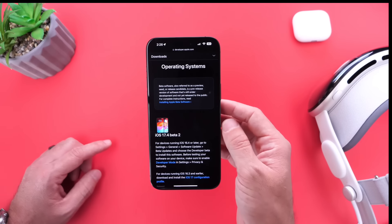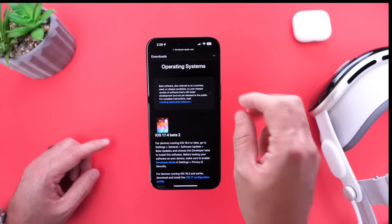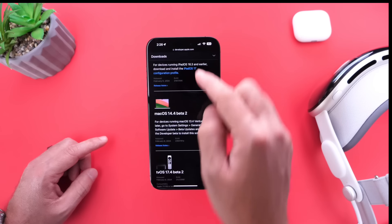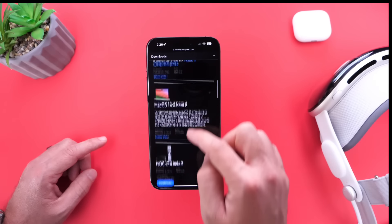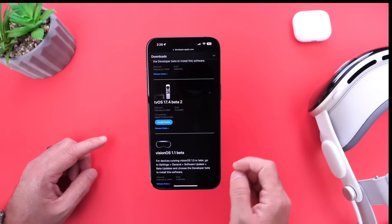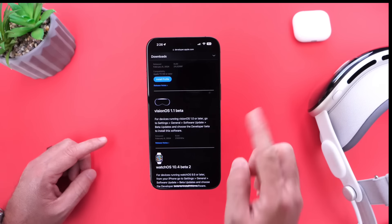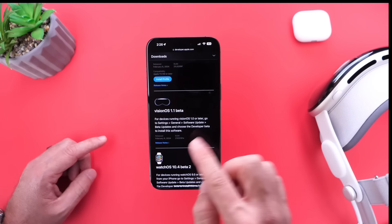Aside from iOS 17.4 developer beta 2 — and public beta testers, you'll most likely see this within the next 24 hours — Apple also updated iPad with iPadOS 17.4 beta 2, macOS 14.4 beta 2, tvOS 17.4 beta 2, visionOS 1.1 beta 1, and watchOS 10.4 beta 2 for the Apple Watch.